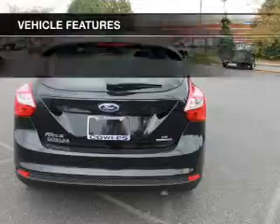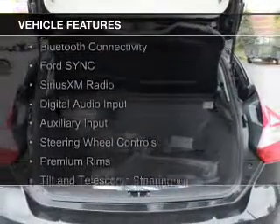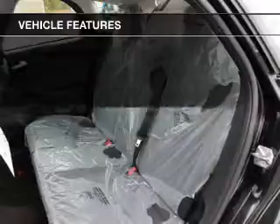The features include Internet connectivity, leather seats, Bluetooth connectivity, Ford Sync voice activation, Sirius XM satellite radio, digital audio input, and auxiliary input. Steering wheel controls, premium rims, and tilt and telescopic steering wheel.